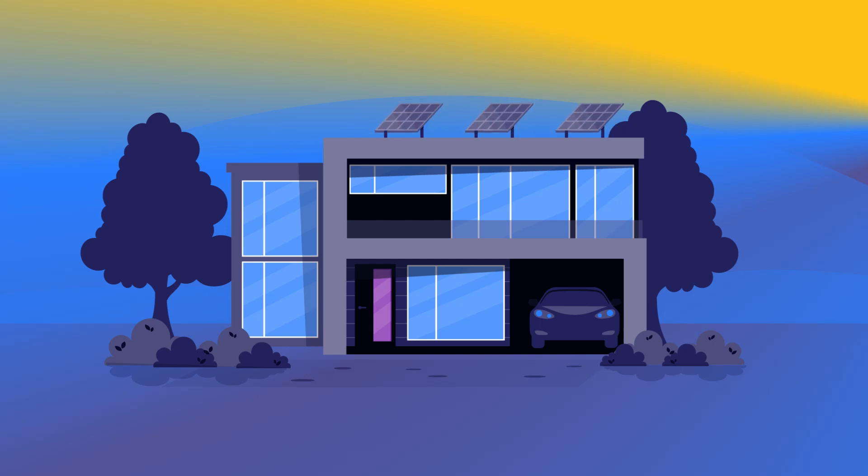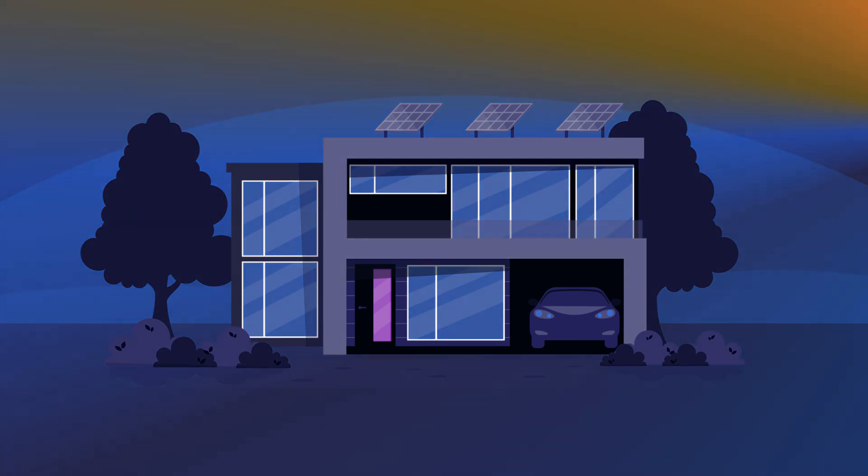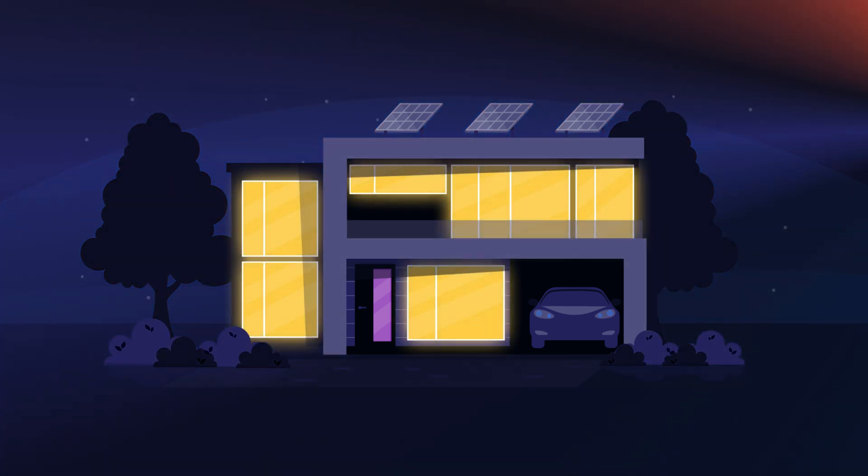So you've made an investment in a solar system. Congratulations on making the most of South Africa's sunny climate and keeping the lights on even with load shedding.